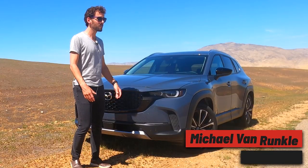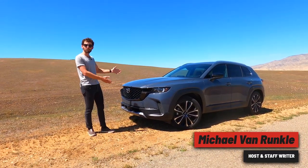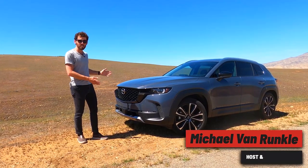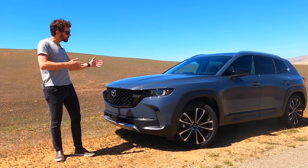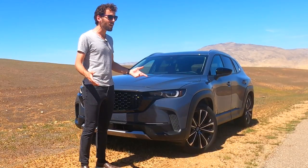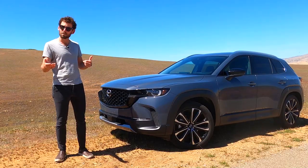Michael Van Runkle here for hotcars.com. I'm out in the middle of nowhere with the new for 2023 Mazda CX-50. At first glance you can tell this is a little bit more rugged, a little bit more athletic than the CX-5, which it will be sold alongside.